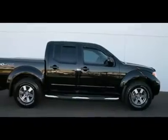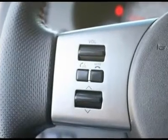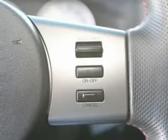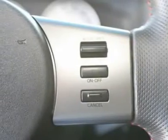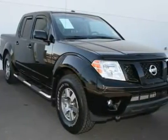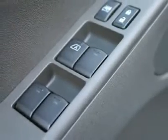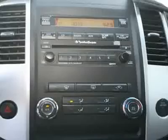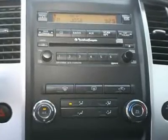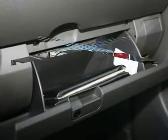Traction control, ABS brakes, anti-whiplash front head restraints, dual front impact airbags, front anti-roll bar, front wheel independent suspension, low tire pressure warning, occupant sensing airbag, panic alarm, speed sensing steering, reclining front bucket seats, premium cloth seat trim, 16x7.0 off-road design alloy wheels, speed control, front fog lights, 3.357 axle ratio, and 4WD off-road capability.